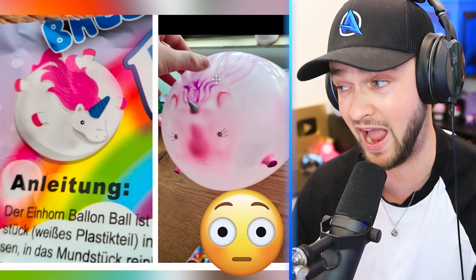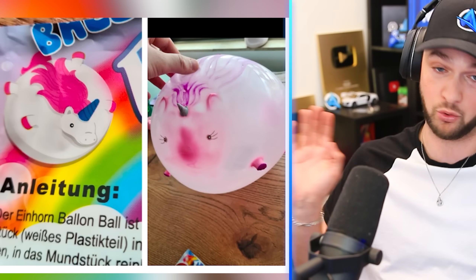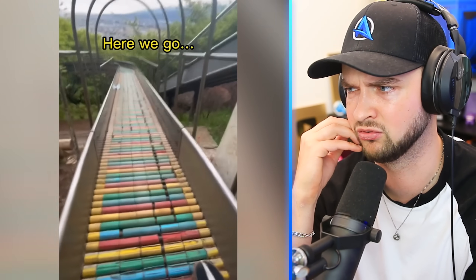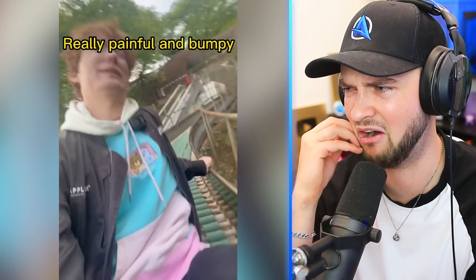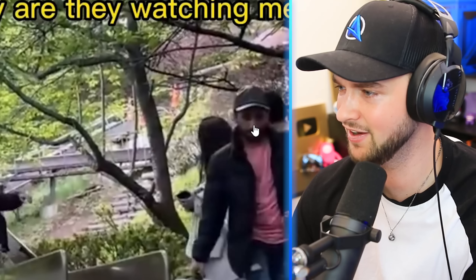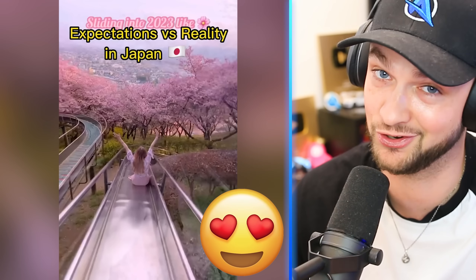Unicorn balloon — damn, look at that thing! It's a giant unicorn! And in reality, it is the most creepy animal I've ever seen. But it does have a horn and some legs, so that's quite a cool balloon! I didn't know there was a slide in Japan — I've just come back and I did not do that! Maybe I wouldn't want to do it! It looks awful — you're not even sliding down it, and there are literally other tourists just watching you hurt yourself. If you went in cherry blossom season, it would look good!